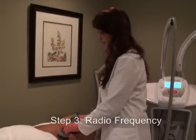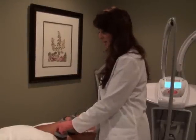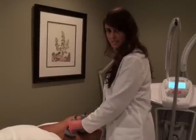Following ultrasound, radiofrequency is our last step. This will help trigger the fat release.